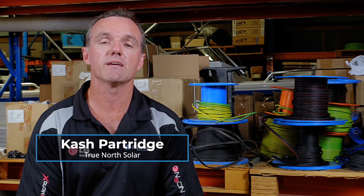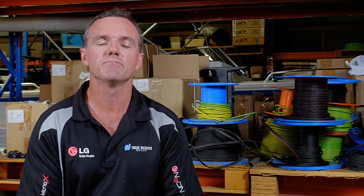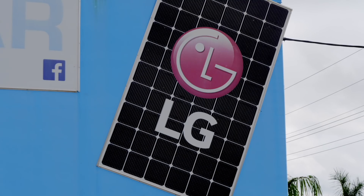I'm Cash Partridge and I'm the director of KDP Electrical here in Townsville. We kicked off KDP back in 2004, so we've been operating for 15 years this year. Starting out purely just as electrical, then adding fibre optics, cabling, comms and solar thereafter.